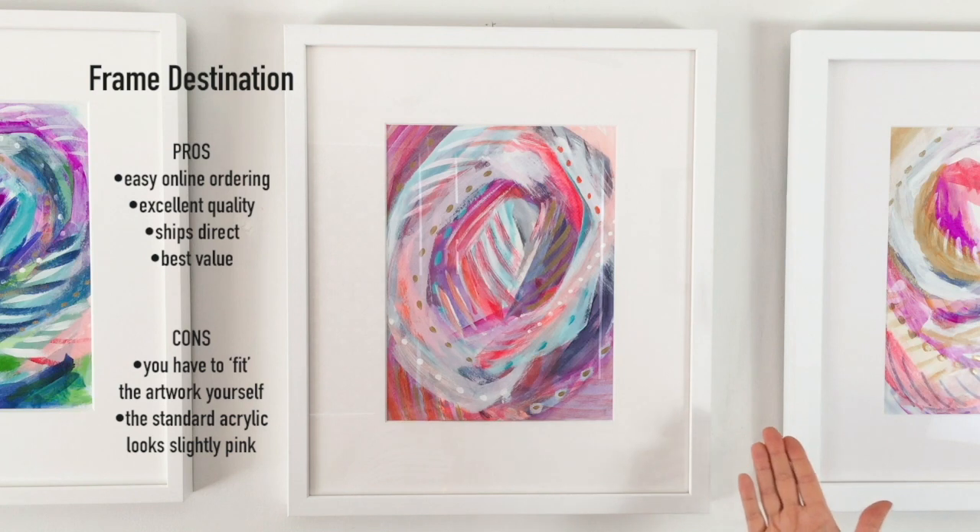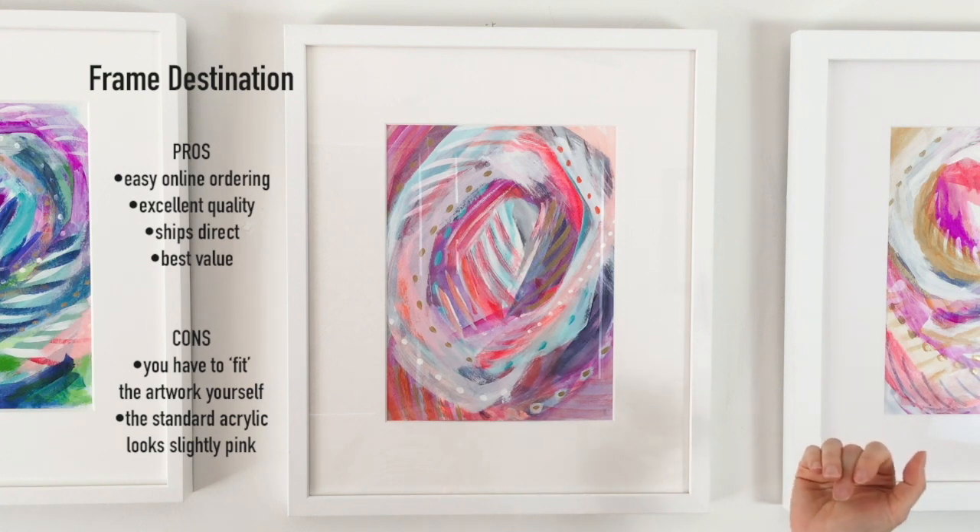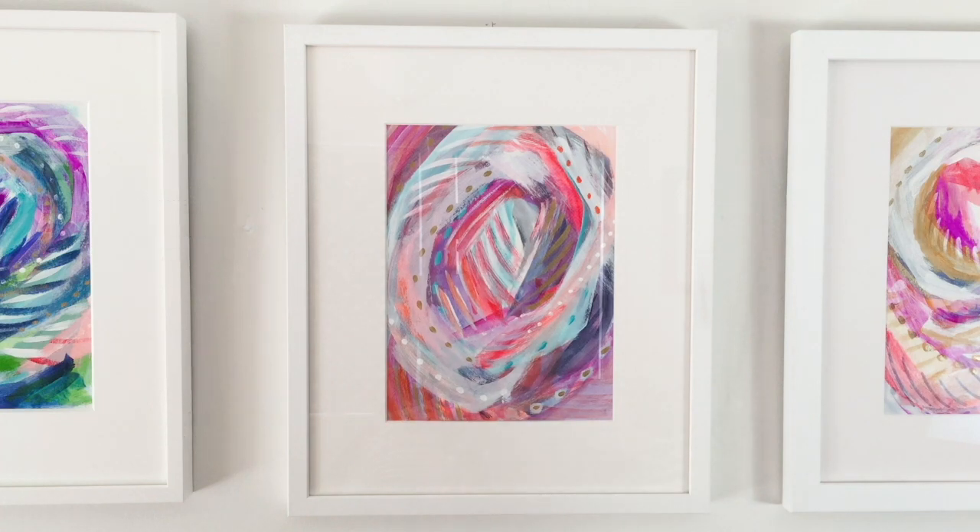Maybe it's the combination of the mat and the glass that has a slightly pink cast, but it's not anything I ever noticed before, and if you don't have it next to these other white mattes you may not notice it - but it's just something I noticed in this comparison situation.